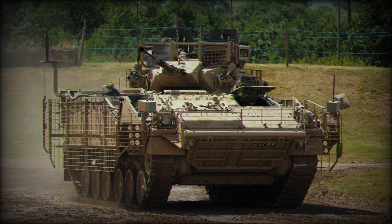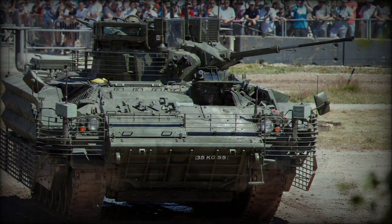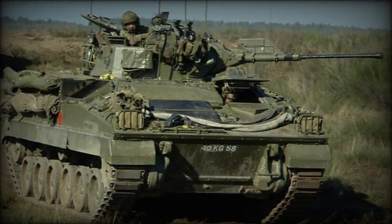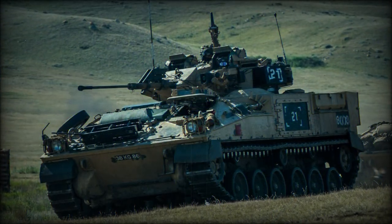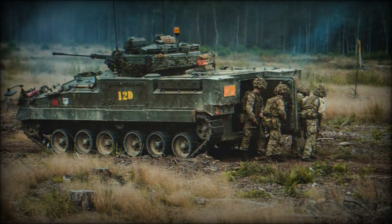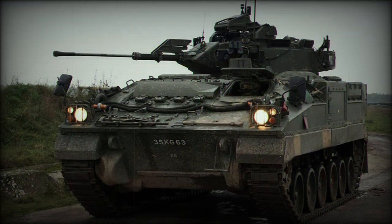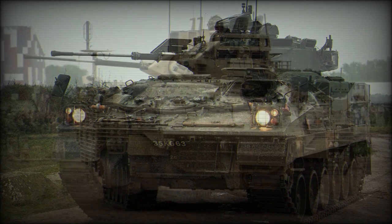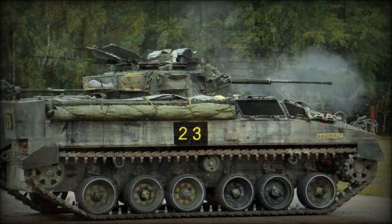The requirement evolved into General Staff Requirement 35-33, and the ensuing competition saw GKN Sankey win with their proposal for the Mechanized Combat Vehicle 80, otherwise designated as the MCV-80. Pilot vehicles were made available in November of 1984 and trials proved the design sound. GKN received funding for production in batch deliveries totaling some 1,000 vehicles, though defense budget limitations ultimately curtailed this to only 789 examples completed. The MCV-80 program then evolved to become the FV-510, and the name Warrior was assigned in 1985.